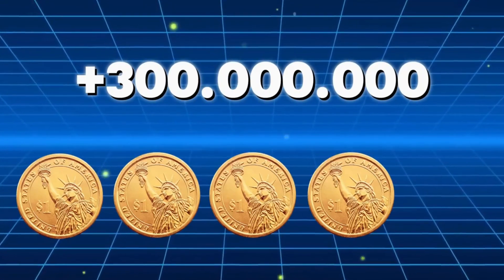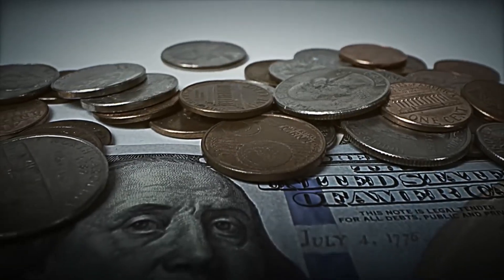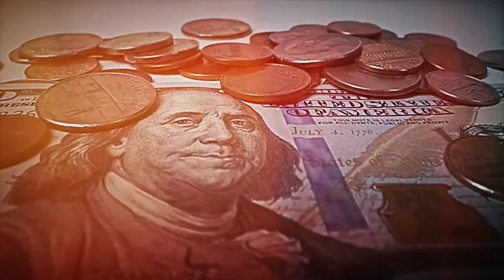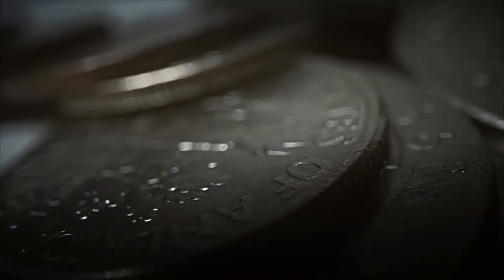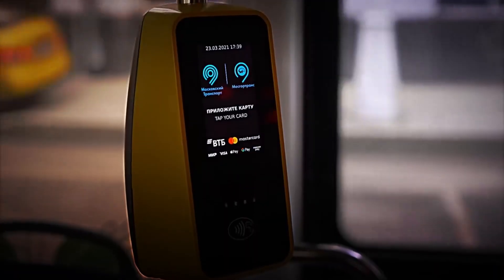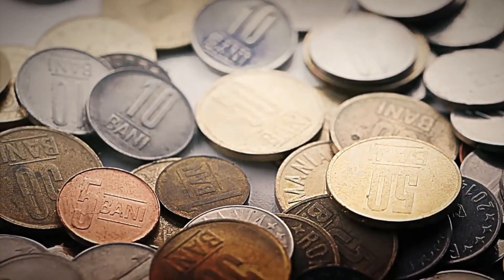Every day, more than 300 million coins are exchanged worldwide. From dollars and pesos to euros and yen, coins are the universal symbol of money. We use them daily to pay for all sorts of things, from a simple coffee to a bus ticket. But have you ever wondered how they're actually made?